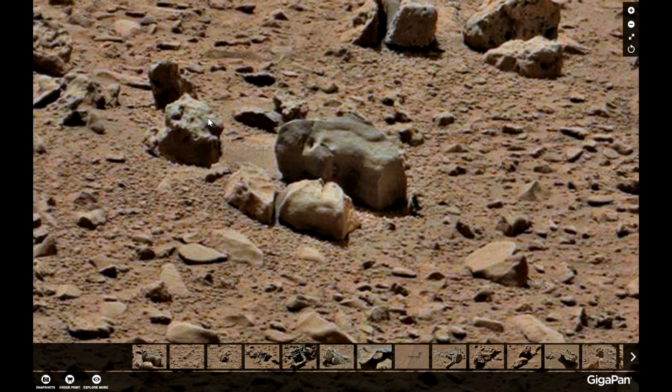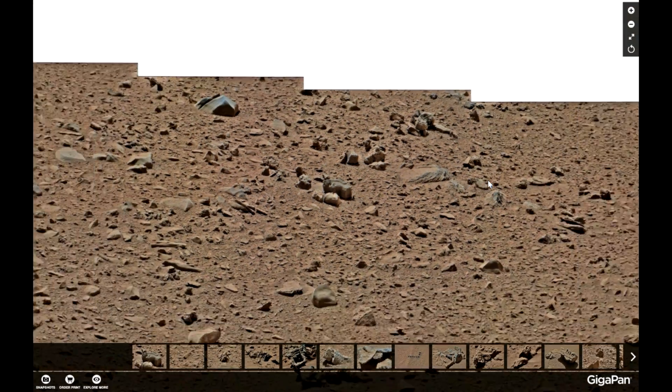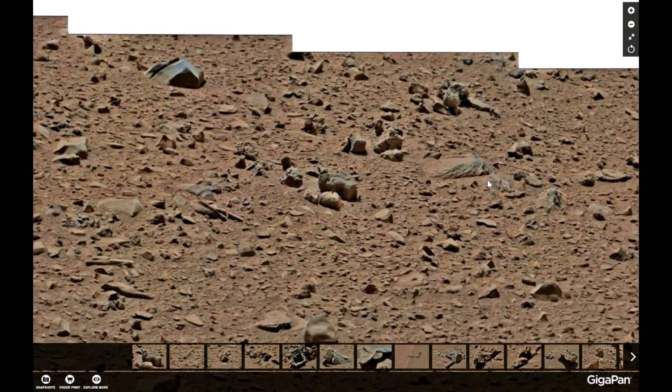Something odd over here also. There's a lot in this gigapanorama. I can only recommend you to go check it out. I will leave the link in the video description.